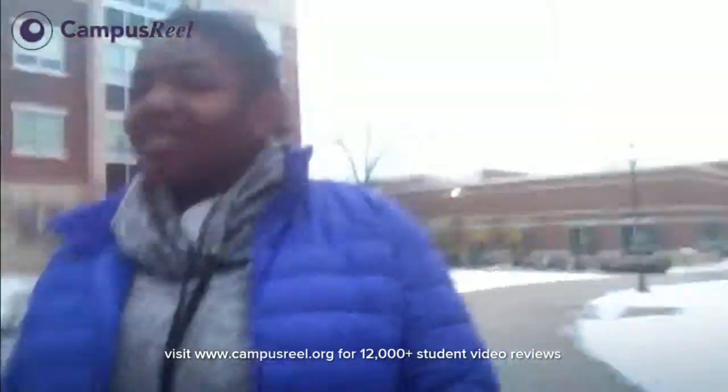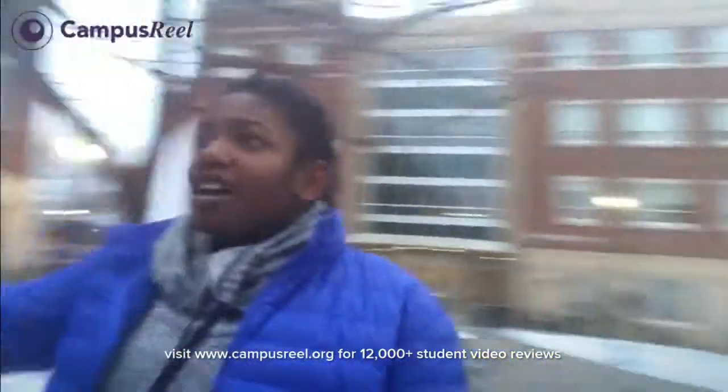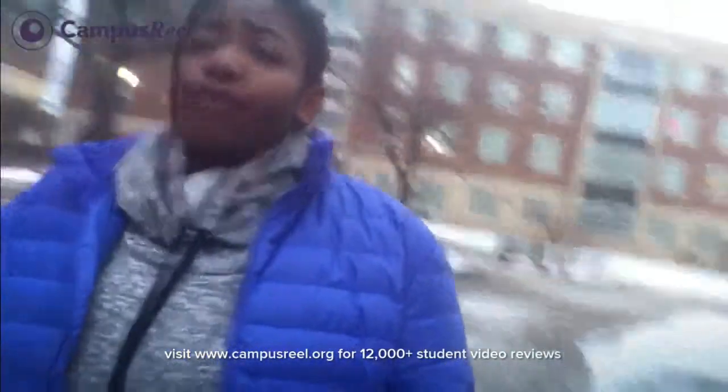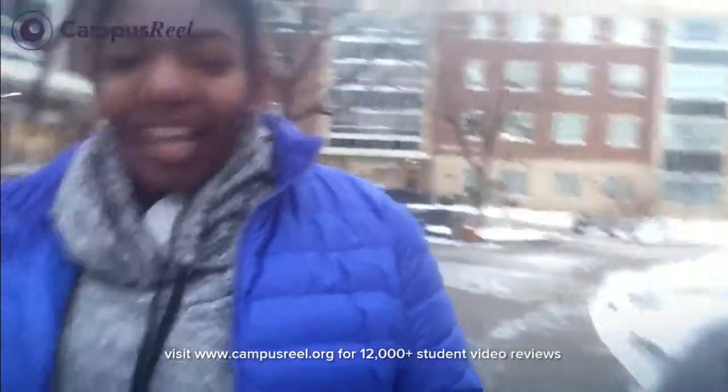Right now we're in the commons area. Haymaker is right here behind me, Wellman and Gibson are in front of me, and Willis is right here in front of Wellman. All of these are dorms with four floors each — four buildings, that's 16 floors of commons buildings.